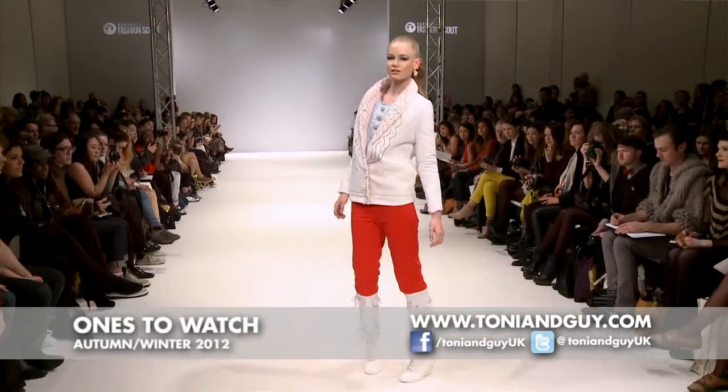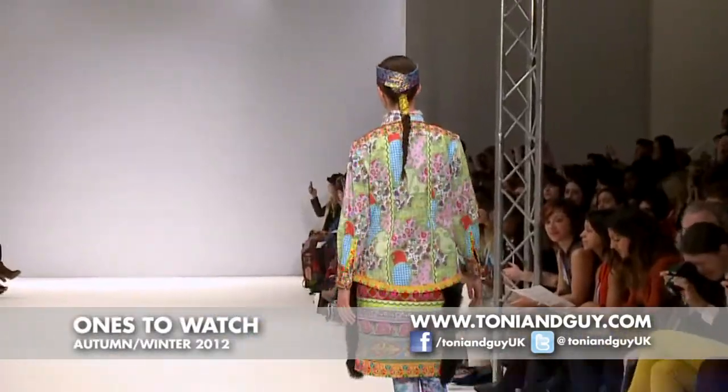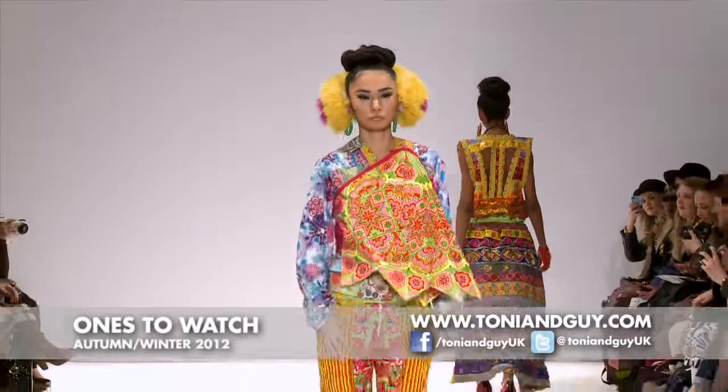Definitely the ponytail will go with everyone, especially if you need a bit of a lift. The braid is something that we've seen through the seasons — it just gives a nice structure to how you wear your hair.